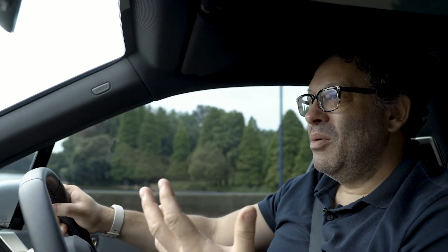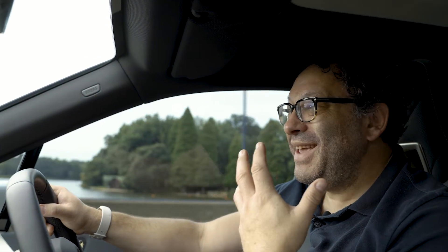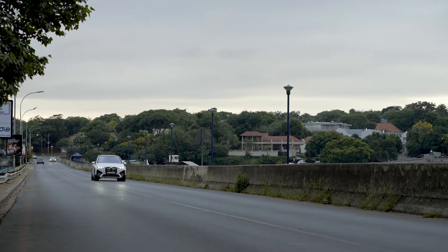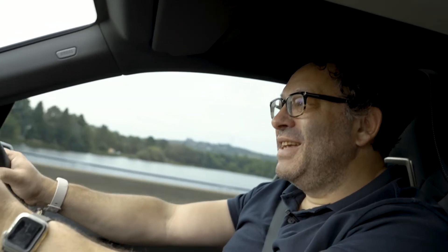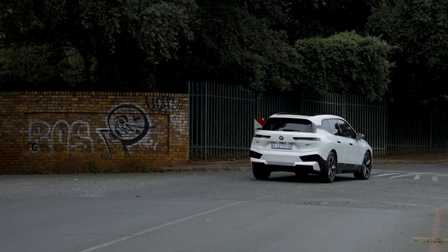I always thought sheer driving pleasure was a great payoff line for BMW because it is exactly what you get. But you also get significant power. The acceleration is insane, as is the braking. It's so smooth, it is so slick. It's hard to beat this for sheer driving pleasure.